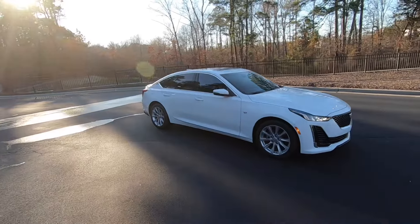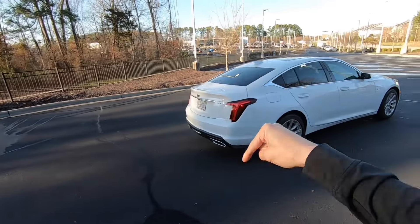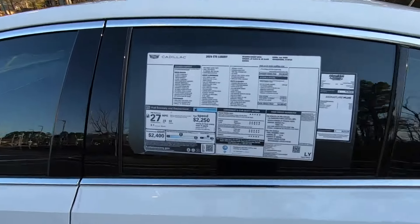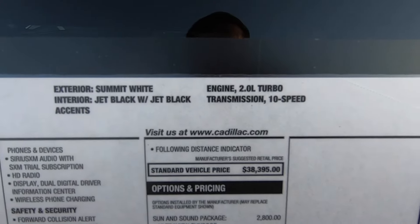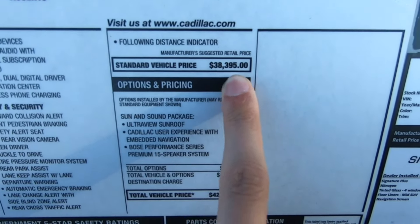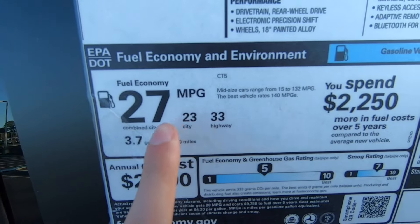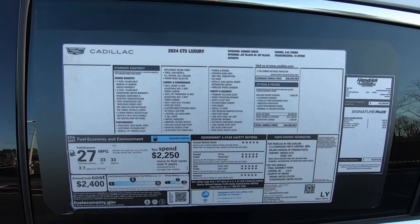Back at the dealership — we'll take one last look at the outside of the Cadillac CT5. This is the 2024 Cadillac CT5 Luxury in Summit White with the Jet Black interior, two-liter turbo motor with a 10-speed automatic transmission. Standard vehicle price comes in at $38,395. This one has the Sun and Sound package, so with the destination charge it comes out to $42,590. With this two-liter turbo you're going to get 23 miles per gallon city, 33 highway, and 27 combined. Five-star safety ratings across the board.